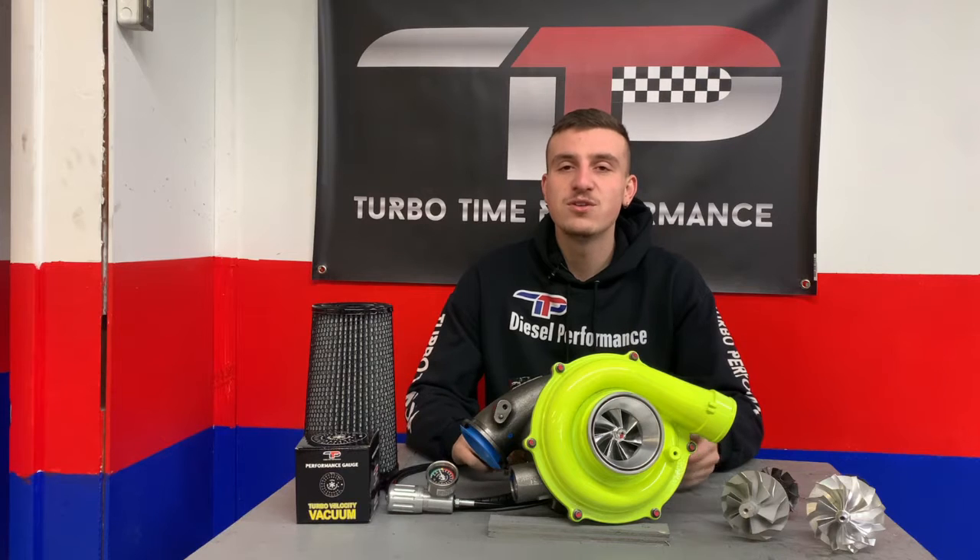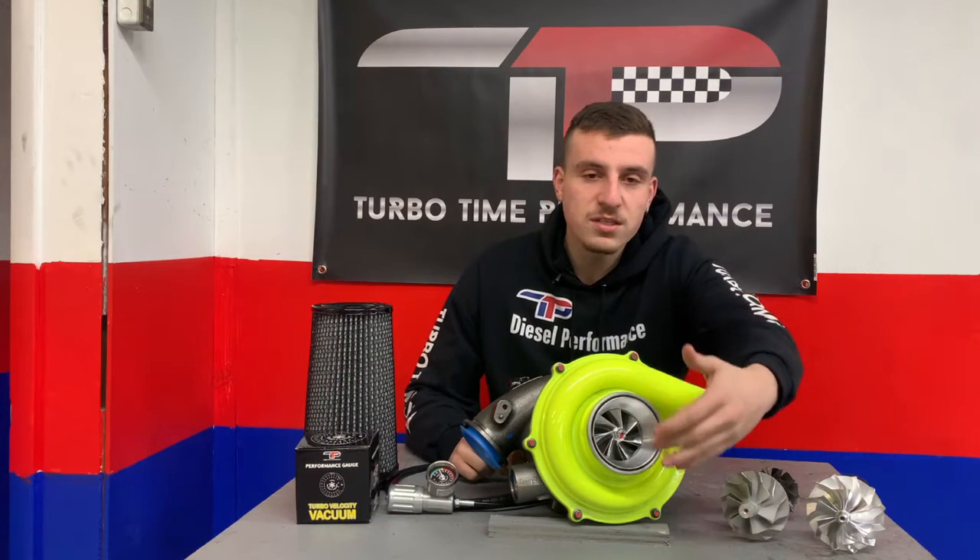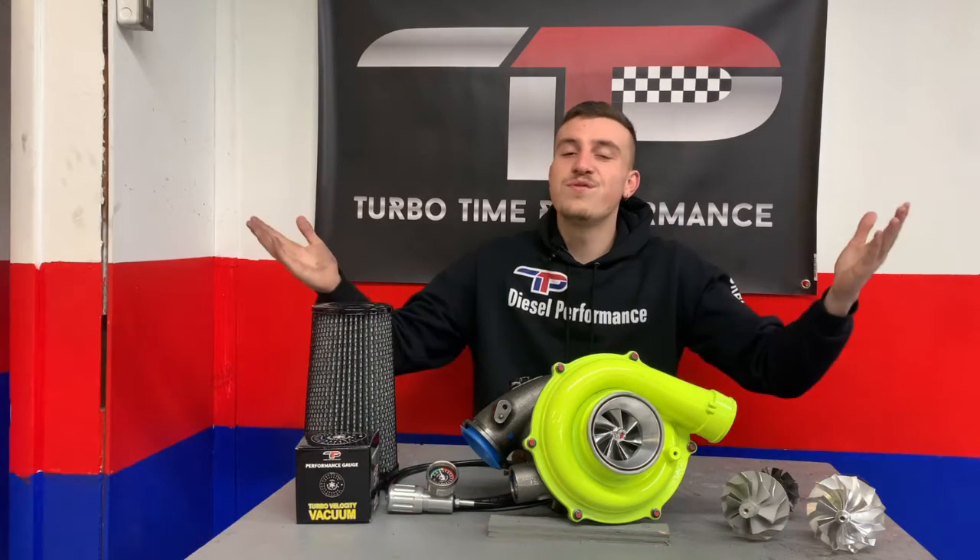The boost starts at 1500 rpm where the turbo develops around 15 psi. We've even had customers who have reached 60 psi at the top end. All this is due to our custom billets that are designed, fabricated, and installed all under one roof here at our facility.